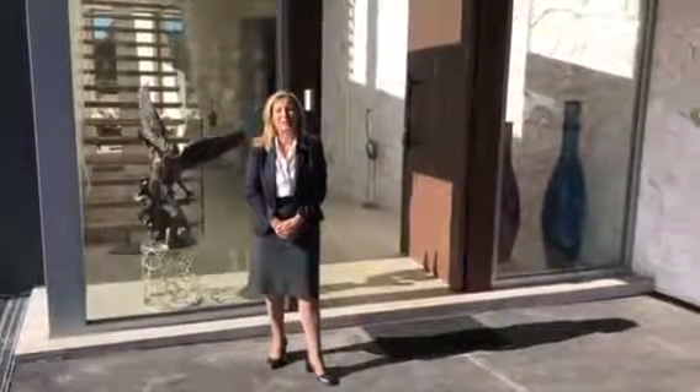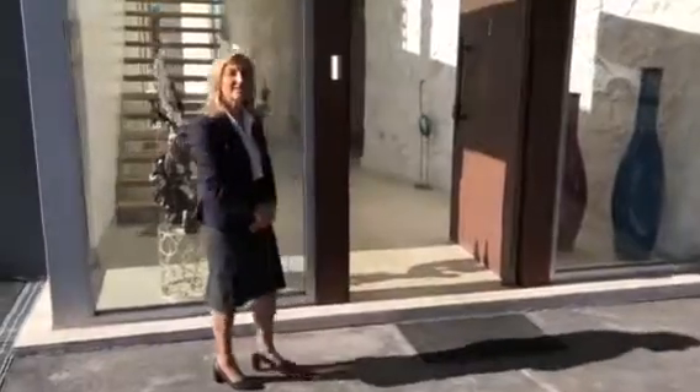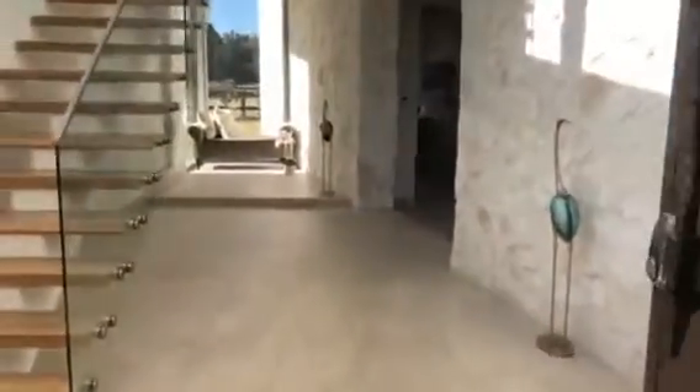Welcome to 2 Camargo Lane, Lubnum. Come in and check out this 5 bedroom, 3 bathroom home set on 2.7 acres.